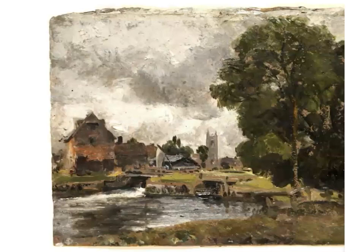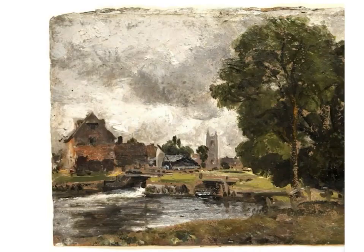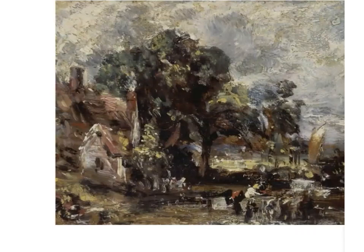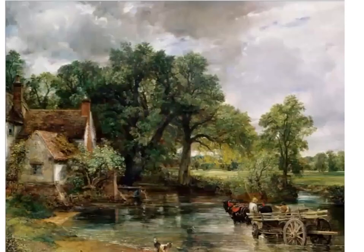This is a rather lovely sketch of Dedham Lock and Mill from 1816, which again relates to a rather well-known finished studio piece. And the final example will look rather familiar — this is one of many oil sketches he produced for the Hay Wain. Interestingly, the next slide shows a full-size six-foot oil sketch he made before starting work on the Hay Wain itself, and then finally we get to see the finished piece.